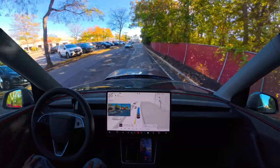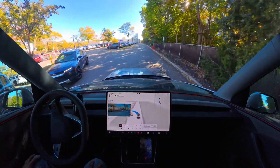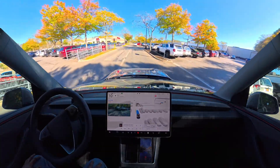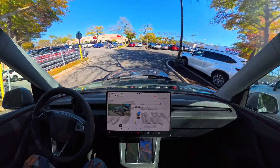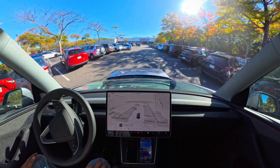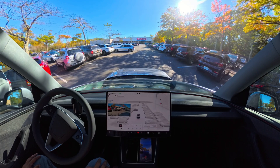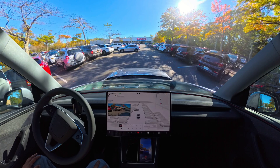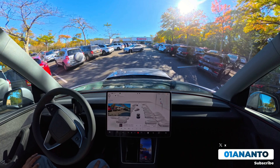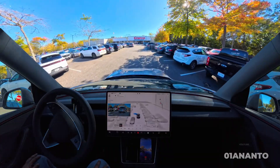We're going to see if FSD can find a parking space right here in this parking lot — hopefully it will. We're making a right turn right over here. That car is getting out — let's give it space. The car is giving it space — very good. Now getting into the lot.